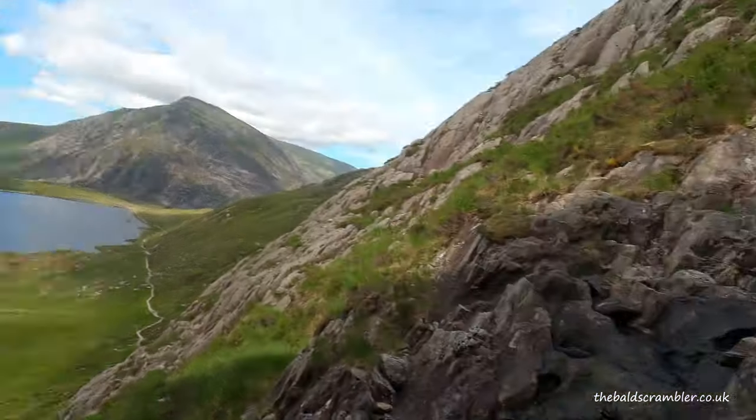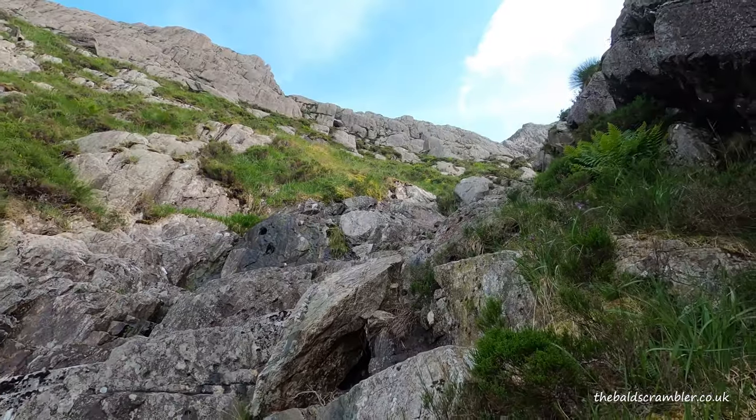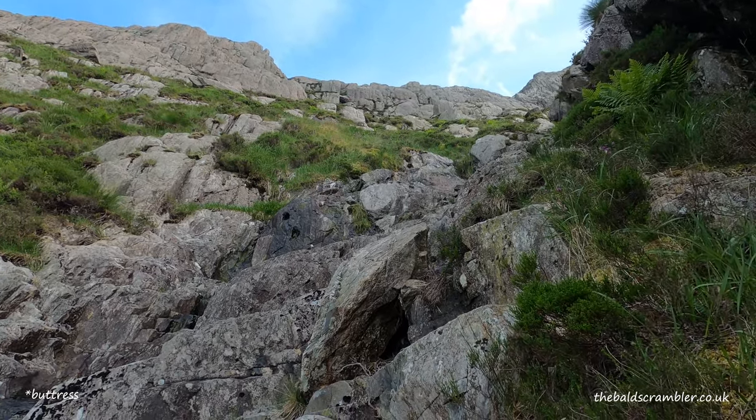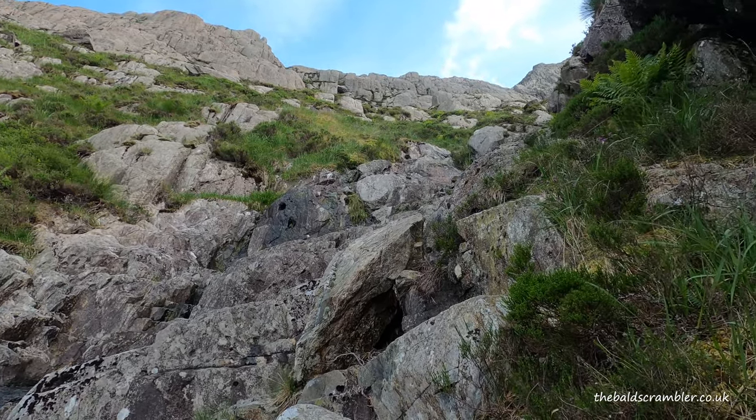I'm near the top now. You can see there is a heather and grassy section. I'm going to make my way to the left and get onto the ridge. It's a ridge of sorts and that will take me up to Seniors Ridge. There should be some good quality scrambling up there and the rock should be dry this time of day.